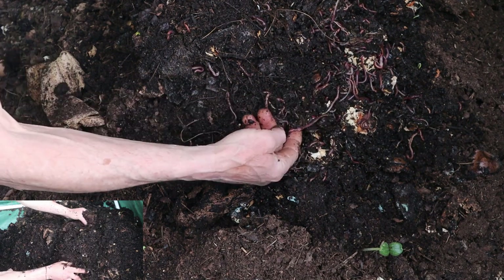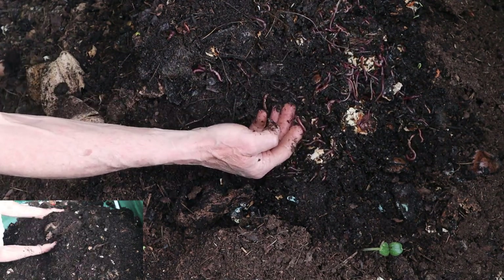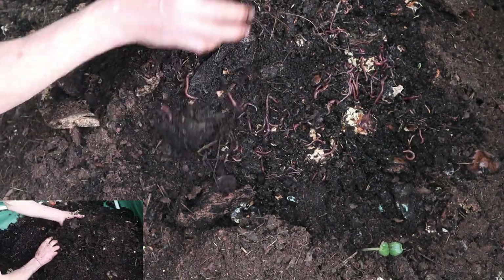As he observed the worms, Dave couldn't help but feel a sense of pride. The bin was thriving, and the worms were doing their job perfectly.